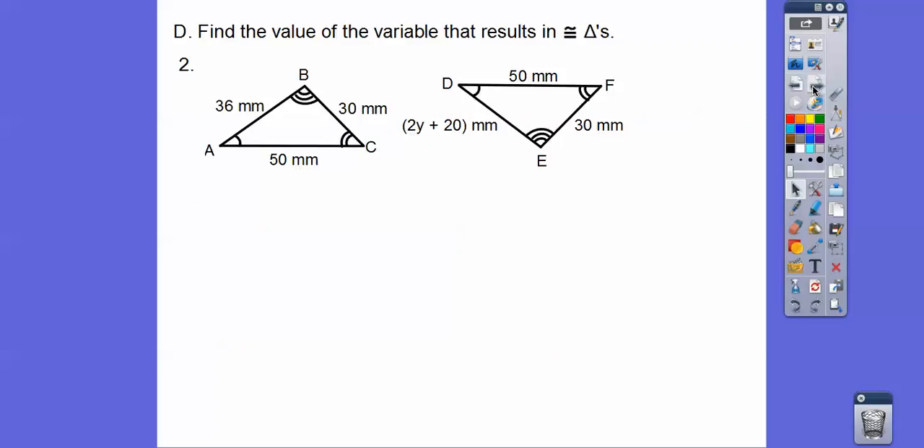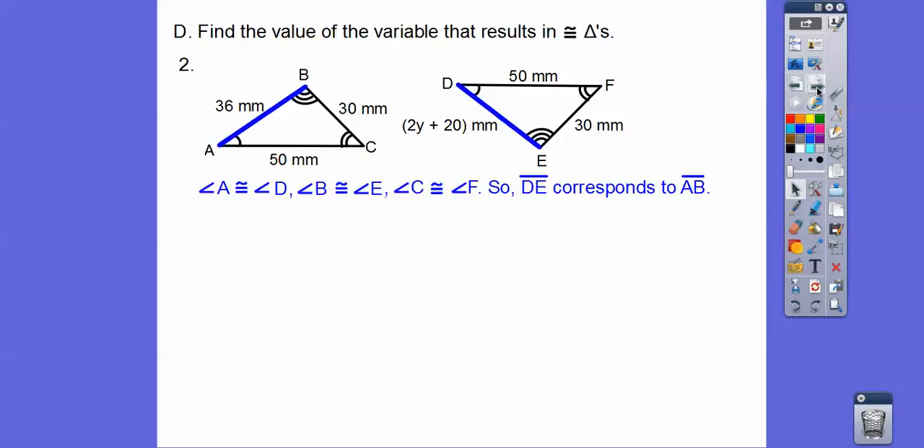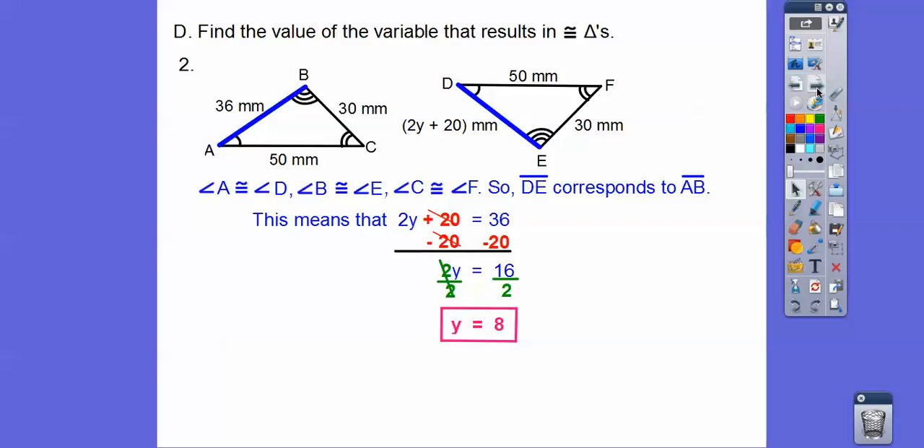How about this one? It says these triangles are congruent. So 2y plus 20 is going from the 1-arc to the 3-arc side. We find the corresponding side on the other triangle that goes from 1 arc to 3 arcs — that's 36. So DE corresponds to AB. We set 2y plus 20 equal to 36. Subtract 20, divide by 2, and we get y equals 8.